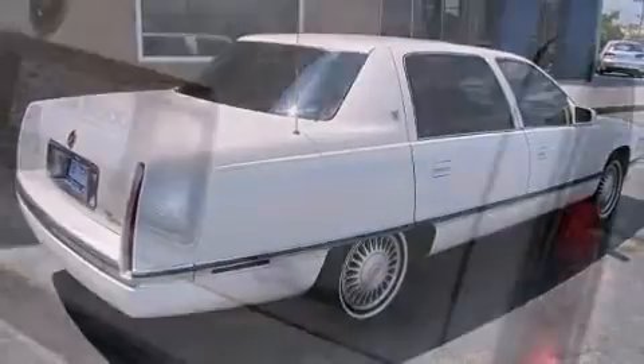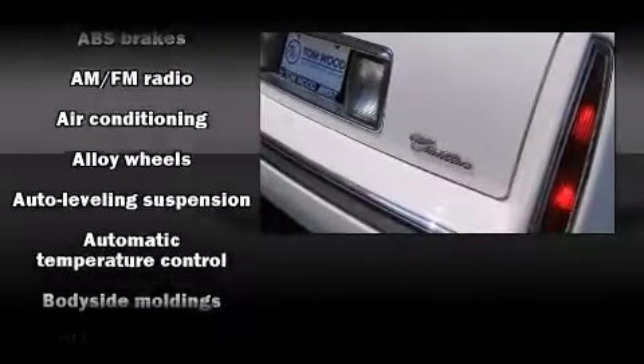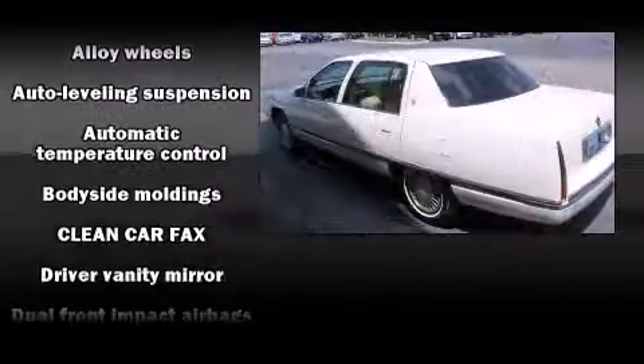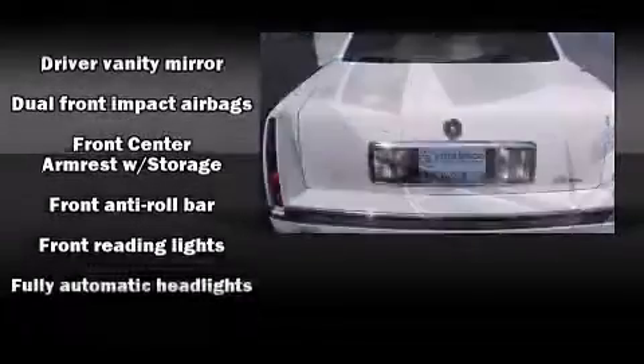Passengers are protected by various safety and security features, including dual front impact airbags, traction control, ignition disabling, and four-wheel disc brakes with ABS.